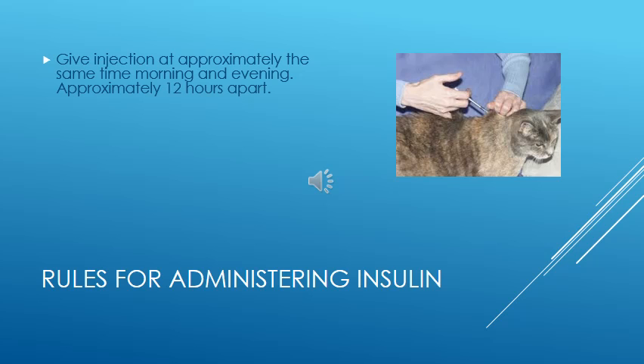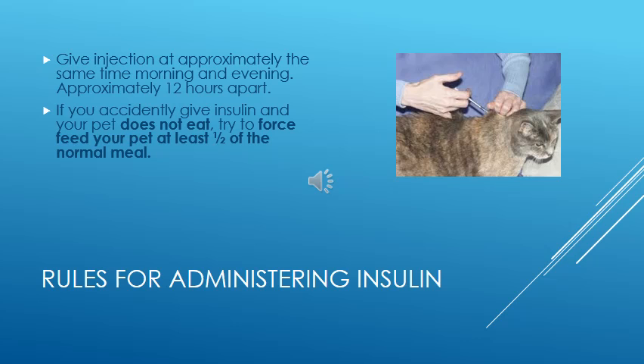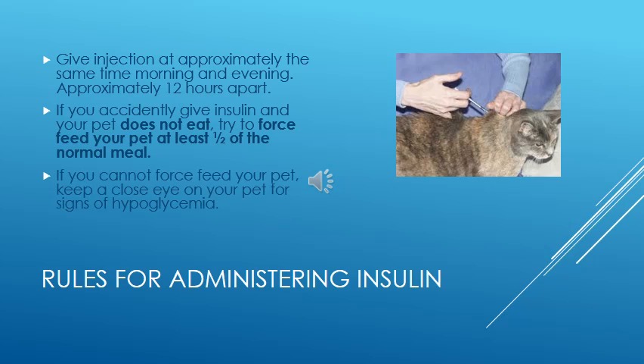Fourth, if you miss an injection, it is not the end of the world — just give the normal amount of insulin at the next injection at the normal time. Fifth, try to be regular with insulin and feeding schedules, feeding and injecting at the same time each day, about 12 hours apart. If you accidentally give insulin but your pet did not eat, try to force feed your pet at least half of their normal meal. If you can't force feed or your pet is vomiting, observe your pet closely for signs of hypoglycemia three to eight hours after administering the insulin, when the effects are at their peak. If symptoms occur, have Karo corn syrup ready to supply your pet with the glucose he or she needs.